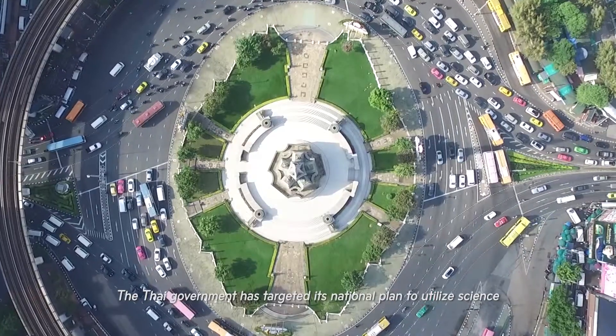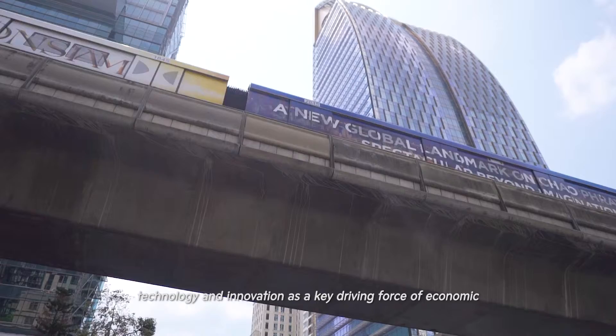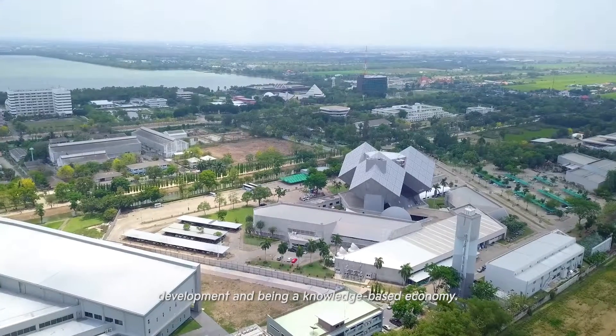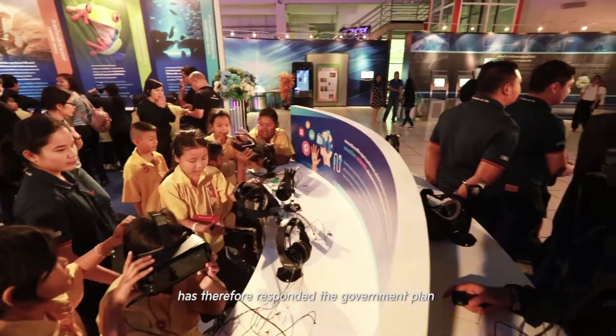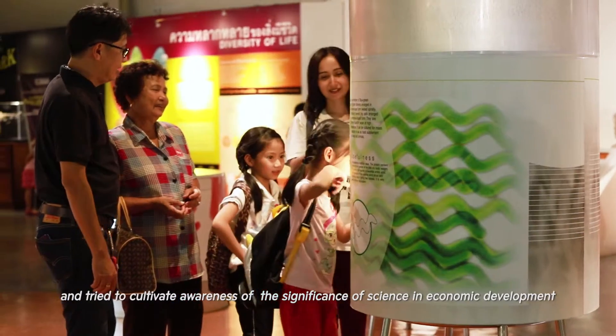The Thai government has targeted its national plan to utilize science, technology, and innovation as a key driving force of economic development, and being a knowledge-based economy. The National Science Museum, as a government agency, has therefore responded to the government plan and tried to cultivate awareness of the significance of science.